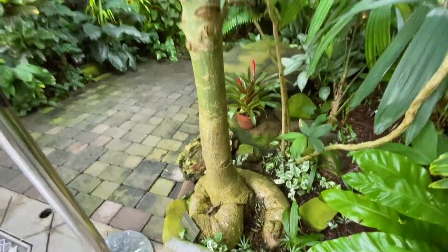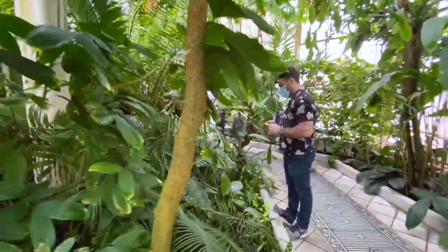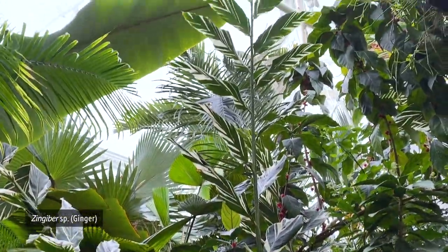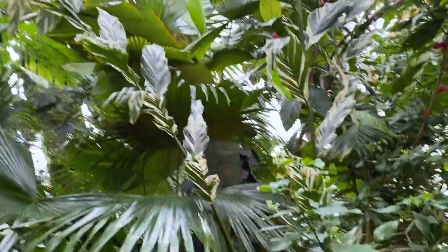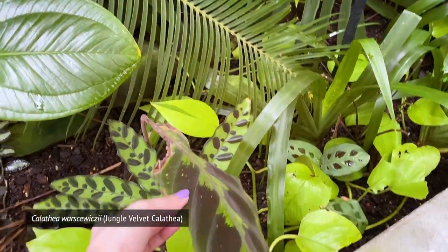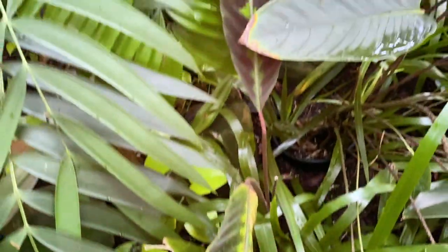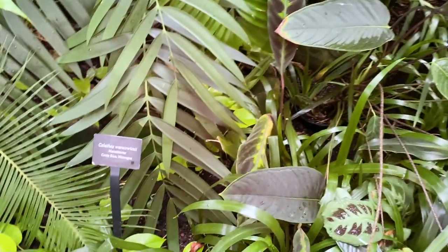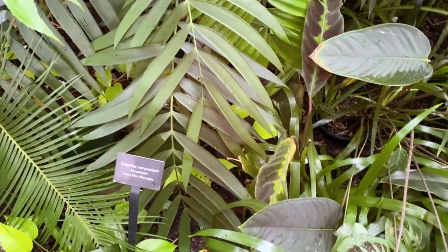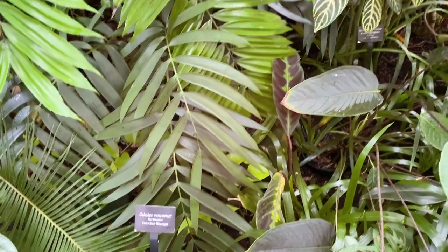Look at the huge — I think that's a variegated ginger. Calathea warscewiczii — is this it? Right here, yes. When I see this, it makes me feel less bad about mine. Even in simulated nature in the Conservatory of Flowers, the Calathea warscewiczii is having a rough time, you see? So don't feel bad if you've got one of those Calatheias and it has some brown edges, because this is what we're working with. I'm mainly saying this defensively about my Calathea.